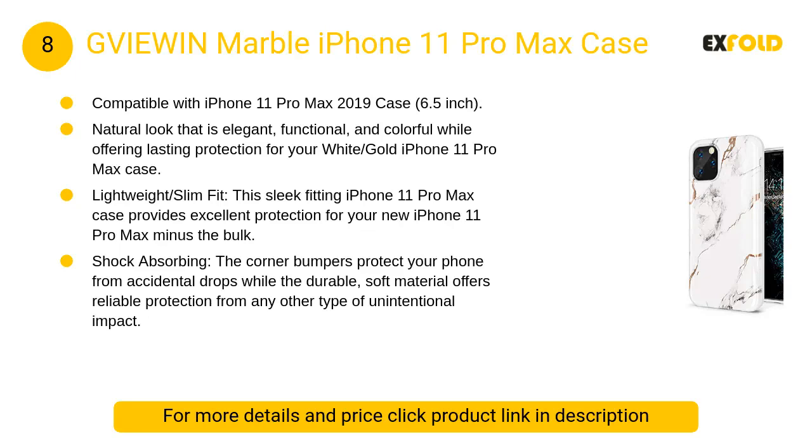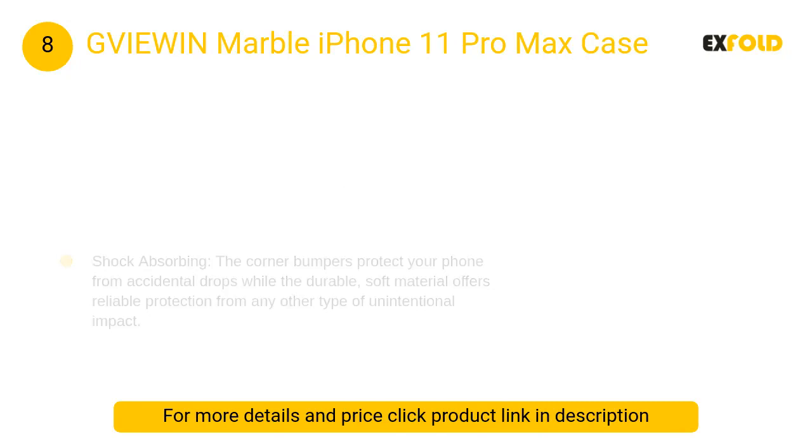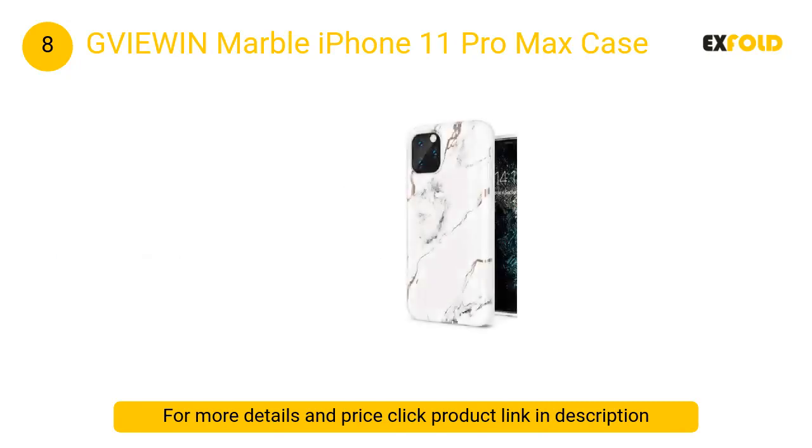At number 8: GVIEWIN Marble iPhone 11 Pro Max Case. This sleek-fitting iPhone 11 Pro Max case provides excellent protection for your new iPhone 11 Pro Max minus the bulk, with easy access to all buttons and ports and raised bezel detail.